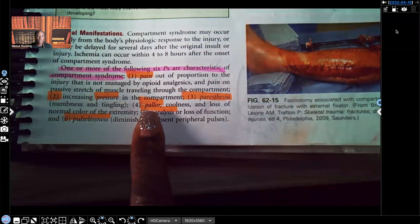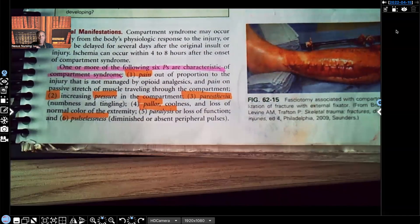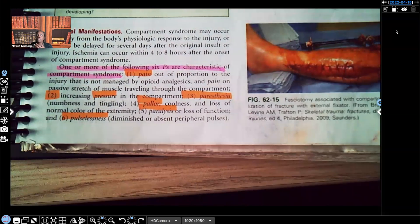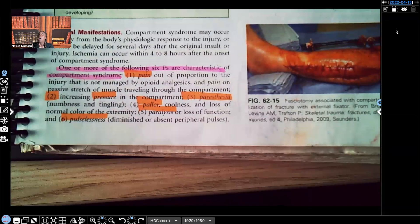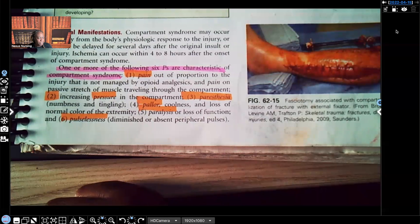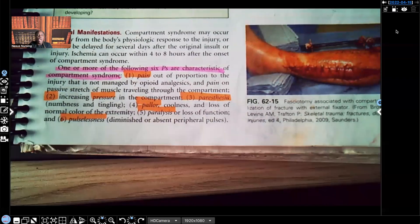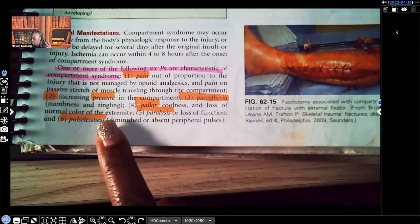Four: pallor and coolness — loss of normal color. When you touch someone's skin, it should be pink, which tells you there's blood circulation. You can check the palm to see that pink color. But if instead of pink the skin is blue, dusky, or pale, that means no circulation or decreased circulation. When there's good circulation, the skin should feel warm because that warmth comes from blood flow. With decreased blood flow, you'll see coolness of the skin.